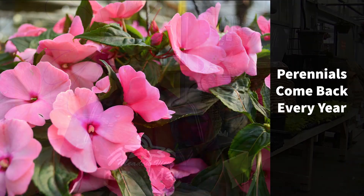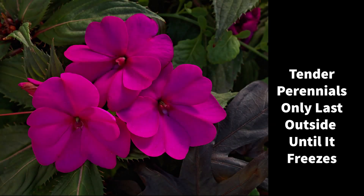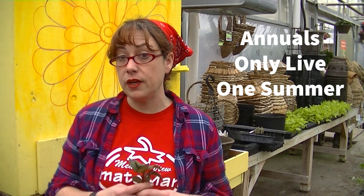Now normally impatiens are what we call perennials, and a perennial comes back every single year. However, it gets a little bit too cold here in our zone for them to be able to come back every year, so we call them either a tender perennial or an annual. An annual means that you're going to have to replant them every year.